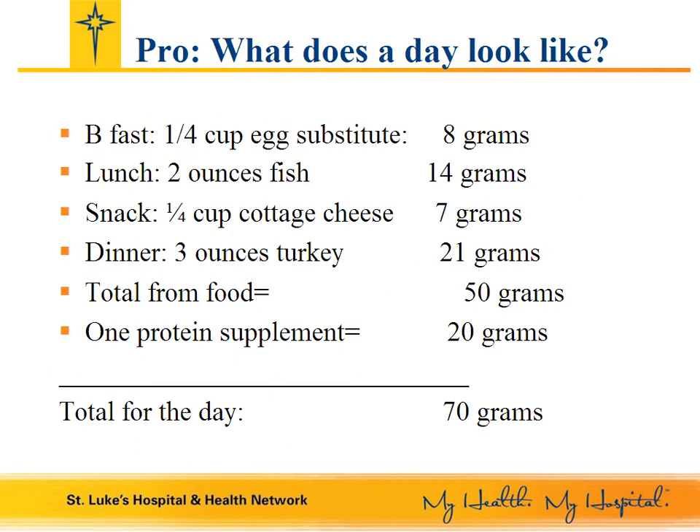Here is an example of a post-op menu that would meet your protein needs. Breakfast: a quarter cup of egg or egg substitute — 8 grams of protein. Lunch: 2 ounces of fish — 14 grams of protein. One planned snack of a quarter cup cottage cheese — 7 grams. Dinner: 3 ounces of turkey — 21 grams. The total from food would be 50 grams of protein. That's not enough, so you add a protein supplement of 20 grams, giving you 70 grams total for the day. This would be adequate for a woman. A man would need to take another half protein supplement to meet his 75 to 85 grams per day.